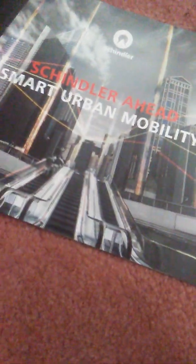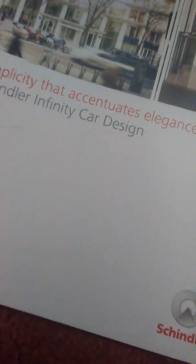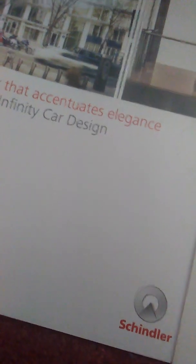Schindler Ahead, Smart Urban Mobility. Simplicity. Schindler Digital Plan — port technology.